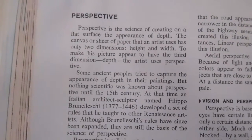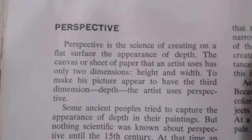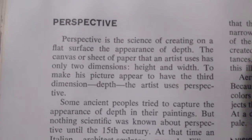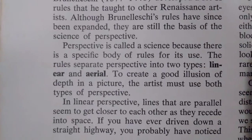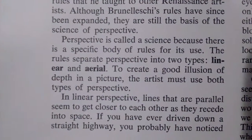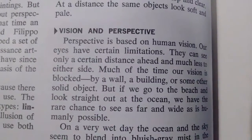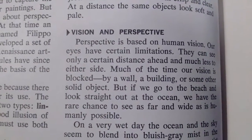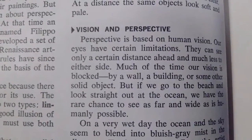That's all I wanted to put out there — just that perspective is the science of creating on a flat surface the appearance of depth, because there is a specific body of rules for its use. It's all based off of human vision, because our eyes have certain limitations.